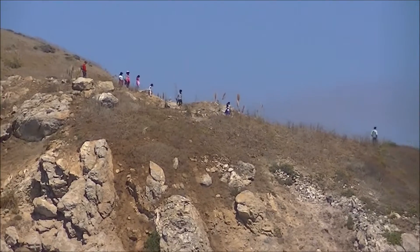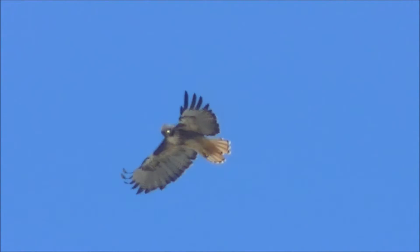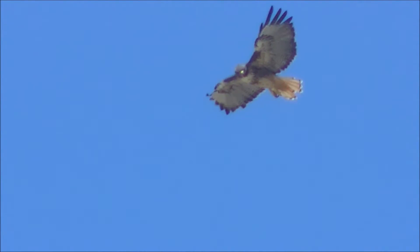There are trails on the cliffs surrounding the beach and birds of prey are often observed. Beautiful views for those who made it to the top.